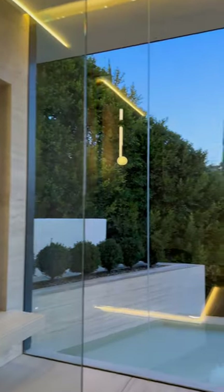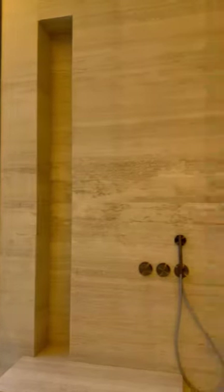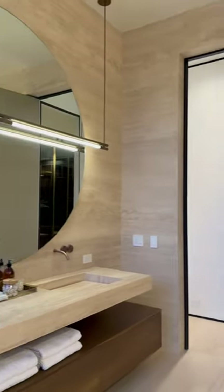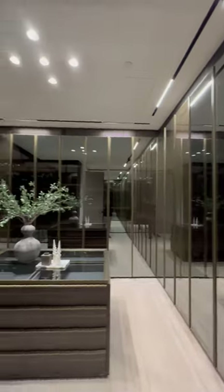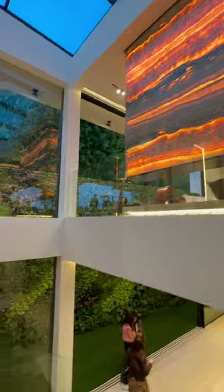I've never seen a bathroom like this in my entire life. I love it so much and I will shower here for hours and hours on end. Take a look at this different angle. Now we have the main suite closet for all your clothes. There's the backlit onyx fireplace — let's make our way downstairs.